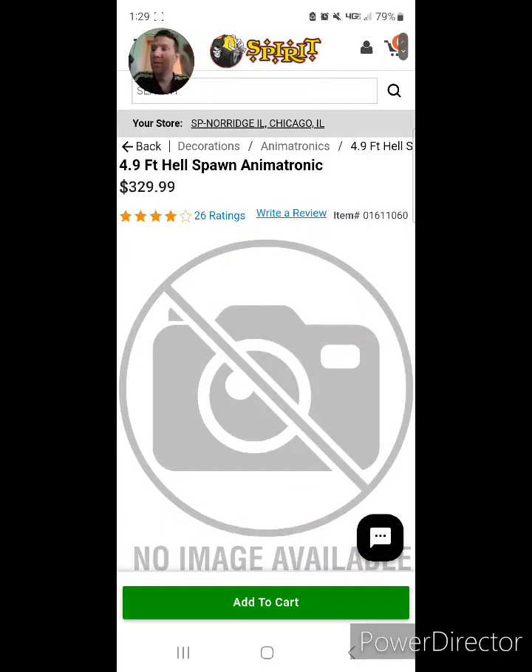Anyhow, that was just my review of the 4'9 — or 8'6 — Hill Spawn animatronic from Spirit Halloween. There's a box you can adjust so it can be louder or silent, which is a cool feature. But I'm just not into that kind of animatronic. If it is for you, save your money because these animatronics get more expensive and you have to have the patience to put it together.